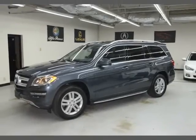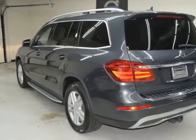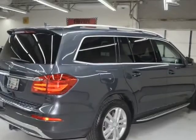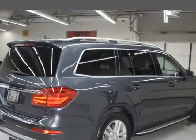2013 Mercedes GL 450 with Navigation and Backup Camera. Here are some of the options: Gray/Black, Heated Front Seats, Lane Departure, Parking Aid.